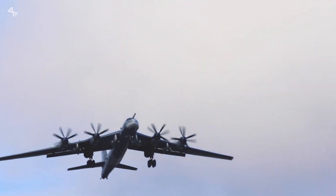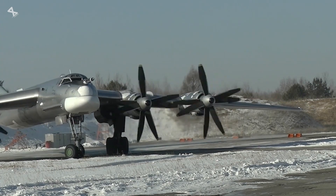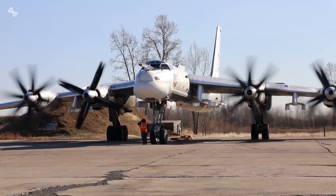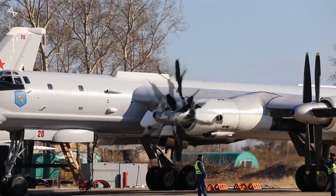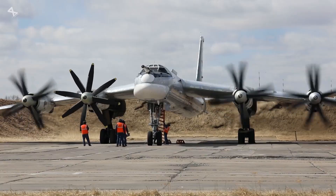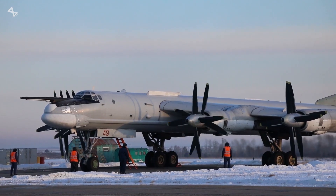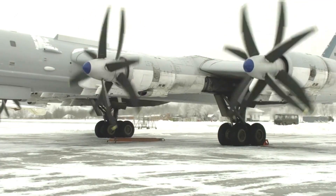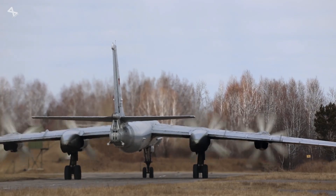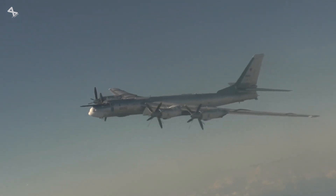The Tu-95 is one of the loudest aircraft in the world. This isn't just because the engines are powerful. The immense size and rotational speed of the eight propellers mean their tips are constantly moving faster than the speed of sound. If you look closely at the propeller blades, you'll notice they are swept back, much like the wings of a jet fighter. This is an advanced aerodynamic design feature to delay the onset of shockwaves as the blade tips approach supersonic speeds, further enhancing their efficiency at high-speed cruise.